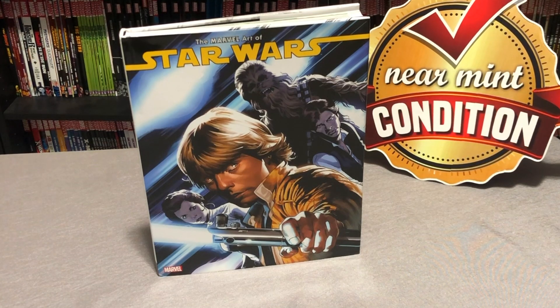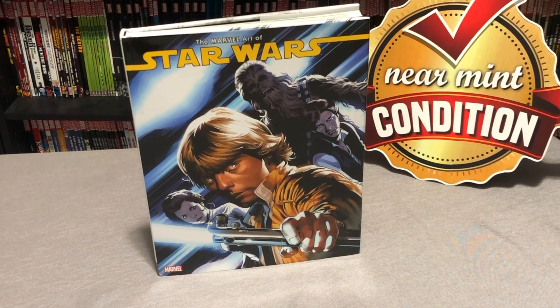What's going on Minties? The Uncanny Omar here from Near Mint Condition, and today I'm going to take an advanced look at the Marvel Art of Star Wars hardcover, so please stay tuned.